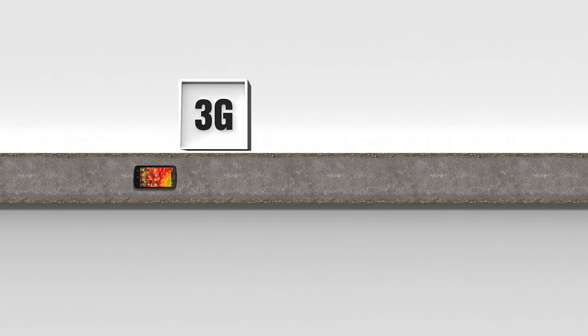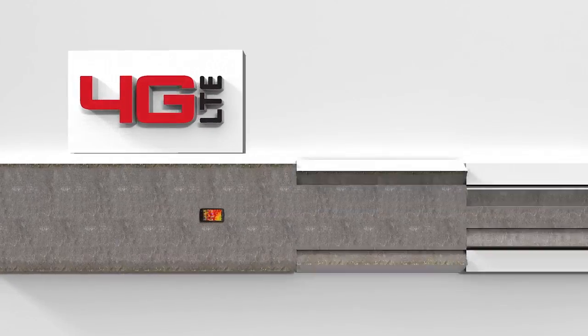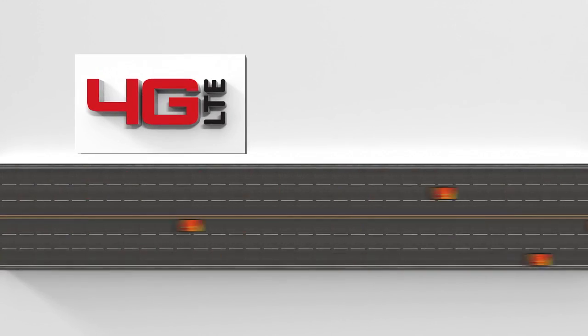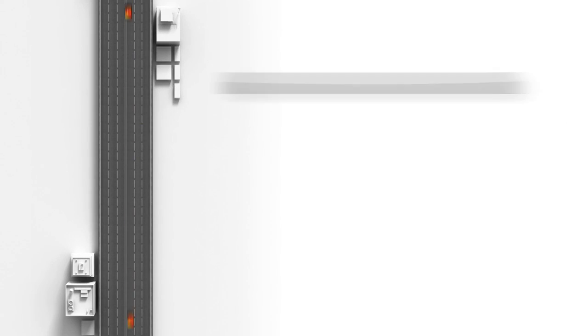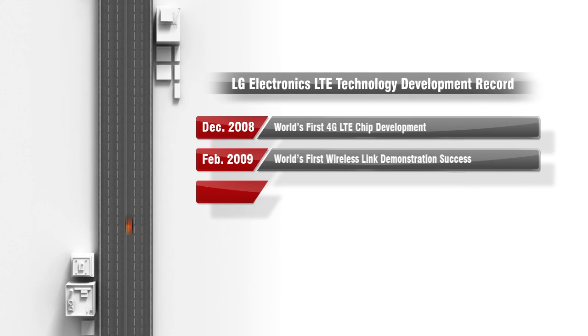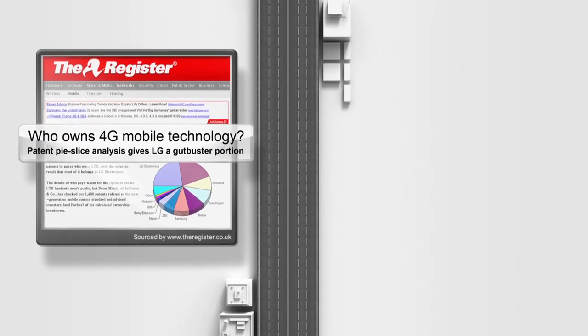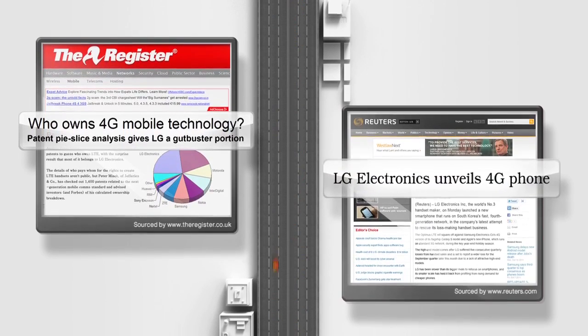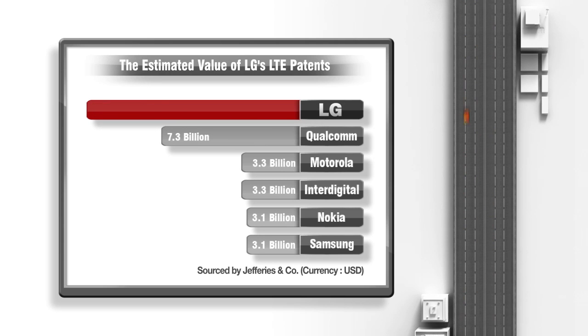Today's networking environment is in transition to the 4G LTE networks. The platform offers much wider networks and faster data speed. LG has been at the forefront in developing and improving LTE related technology. The value of LG's LTE technology is estimated to be worth $7.9 billion, which is the highest in the industry.